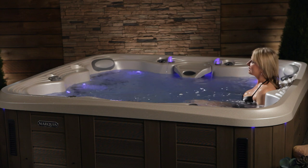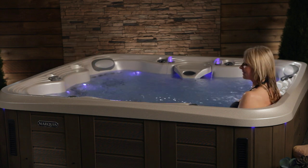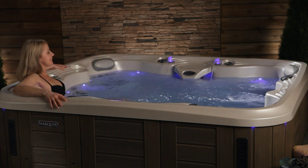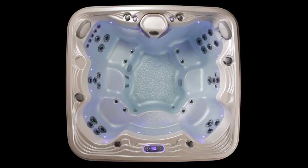Only Marquis provides every soaker with the perfect depth. With varying seat levels from the cool-down entry step all the way down to the deepest seat, you'll soon claim your favorite spot for your unique needs and stature. Marquis Promise is divided into zones powered by one or two dual-speed pumps and the 3-2-1 zone control valve system.